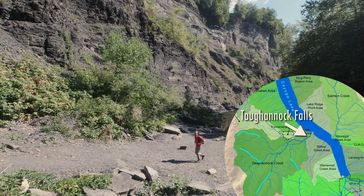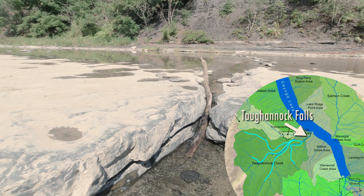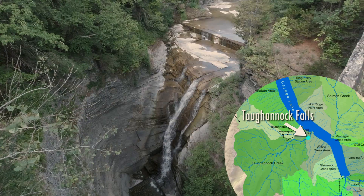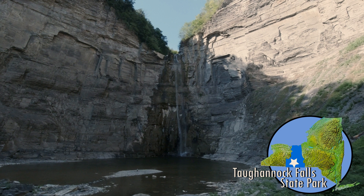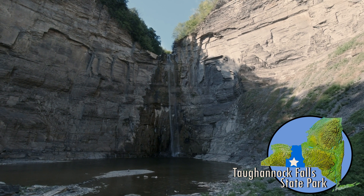fresh water winds its way through a network of small, capillary-like creeks before collecting and falling over Tuganic Falls, located here. Tuganic Falls is the tallest freestanding waterfall in the northeast United States, reaching 33 feet higher than Niagara Falls.